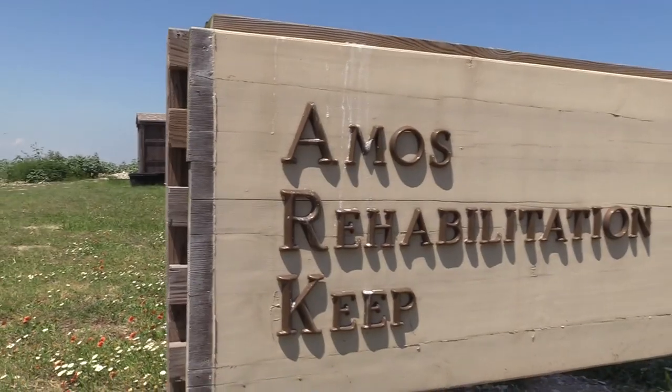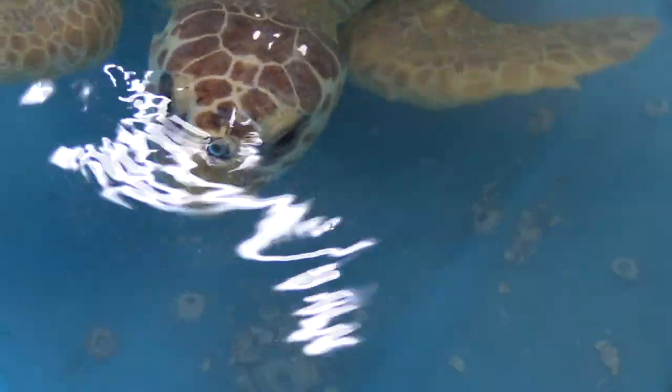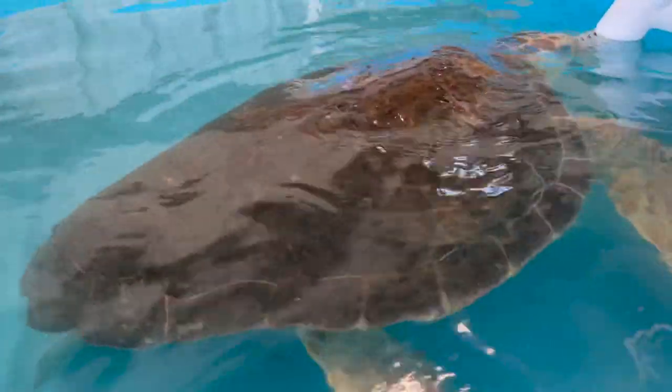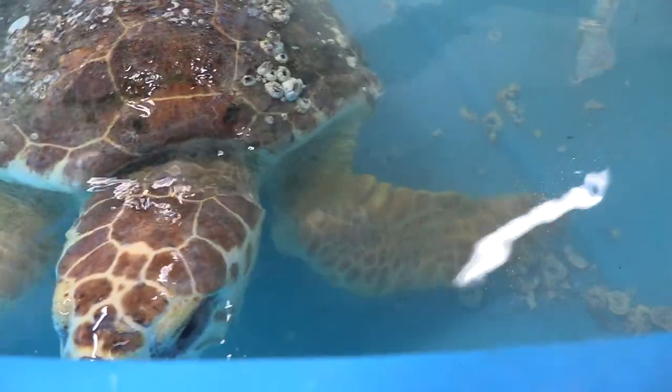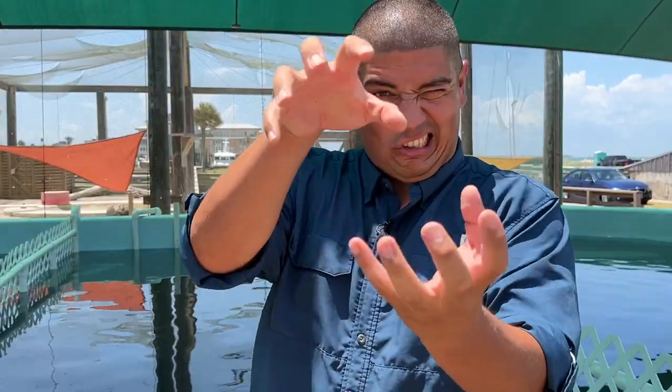Welcome to The Wild Side! This week I am back at the Amos Rehabilitation Keep in Port Aransas, Texas on the Texas Gulf Coast, and we're talking all about the loggerhead sea turtle. These animals can grow up to 500 pounds with a carapace length of up to 44 to 48 inches. This massive marine reptile uses its large head to catch prey such as fish, crabs, and jellyfish, and crush that food down.